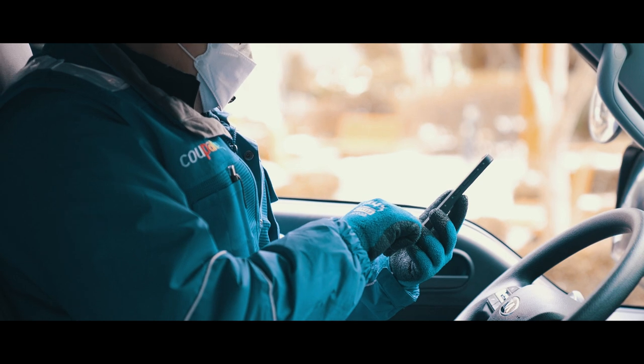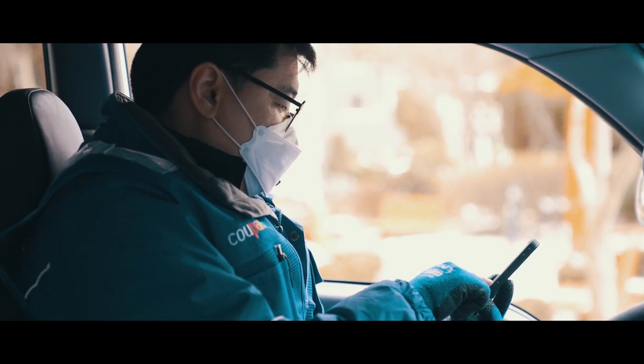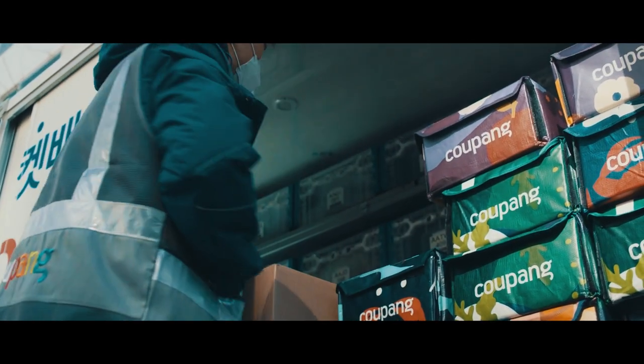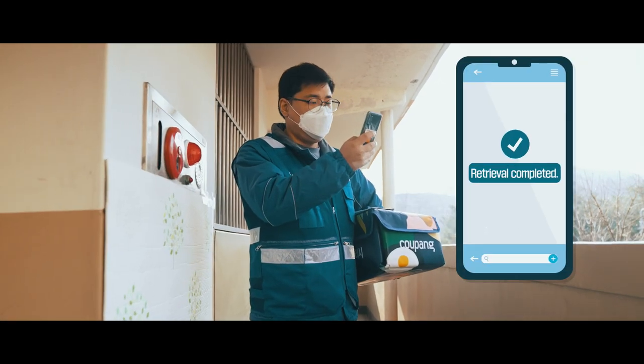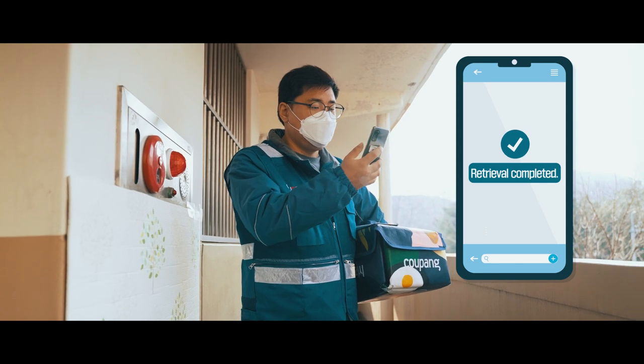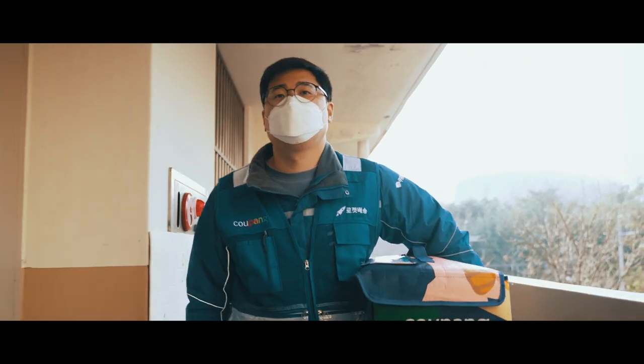When I turn on this PDA for work, I can check the workload tailored for me and my delivery destinations all at a glance. Also, this map shows deliveries to be made and rocket fresh bags to be collected in one building, which further reduces delivery time.